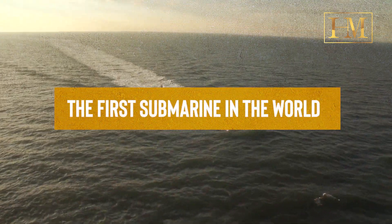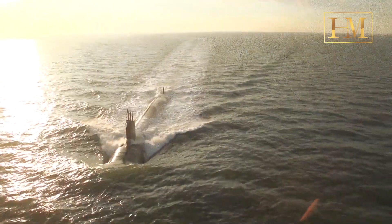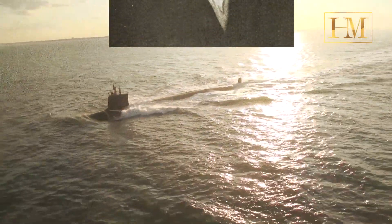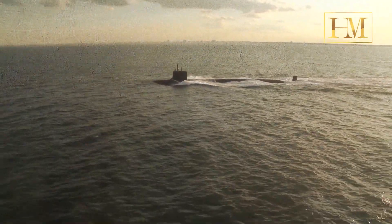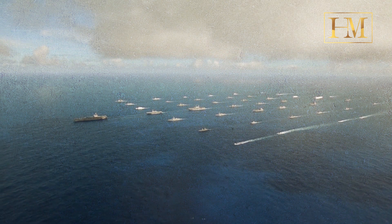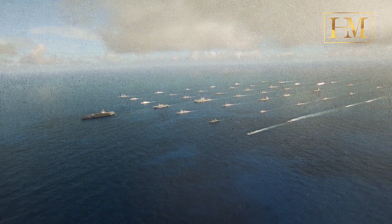The first submarine in the world is widely credited to be the Turtle, an early prototype submarine designed and built by American inventor David Bushnell during the American Revolutionary War. The Turtle was a one-person submersible vessel, and its first known military operation took place in September 1776 during the Battle of New York.